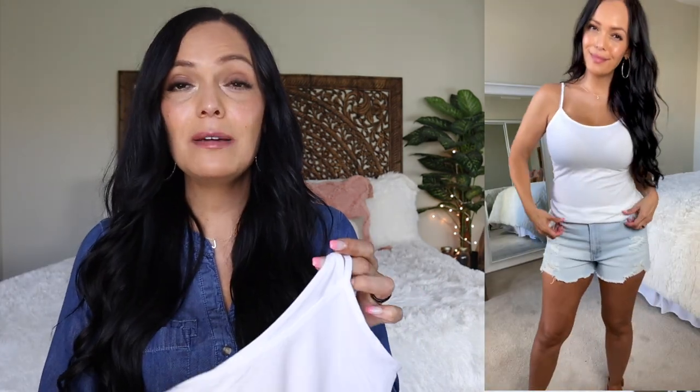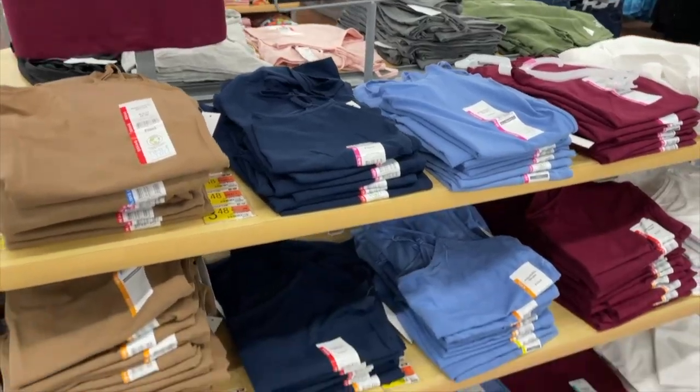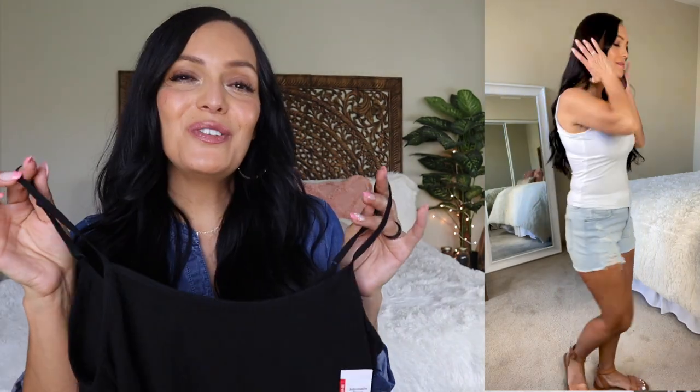I do have a couple of favorite tank tops. This little cami tank top by the line Time and True — each season I get some new ones. These come in an assortment of different colors. I get a size small, and these are $3.48. I also got a new one in black. These have adjustable straps and no inner lining. I wear those tanks a lot to bed and also out when I just need a really simple tank top.